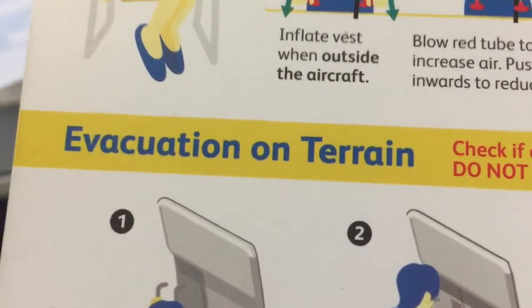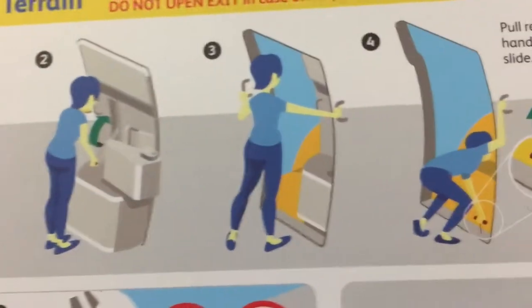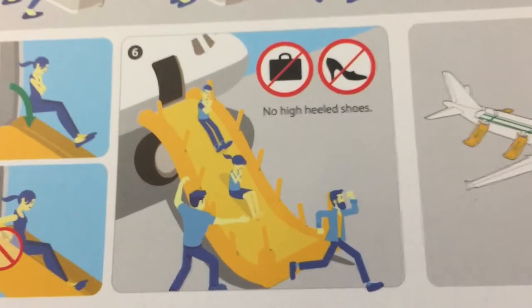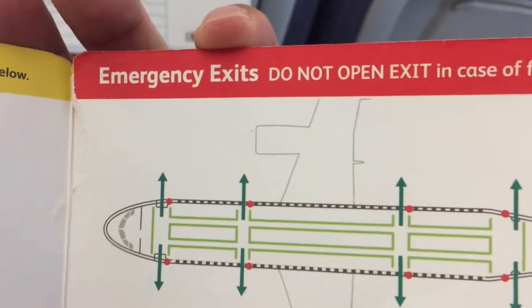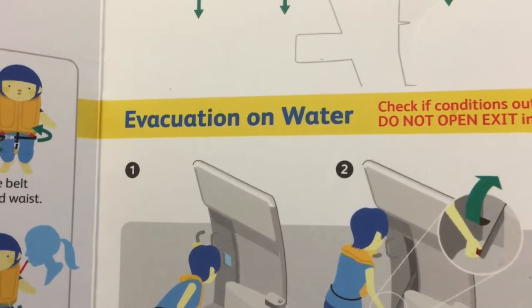Here are evacuation instructions when landing on terrain. One important note: don't wear high heels or bring your stuff when you're evacuating, as high heels could possibly puncture the evacuation slide. And here are evacuation instructions when landing on water.